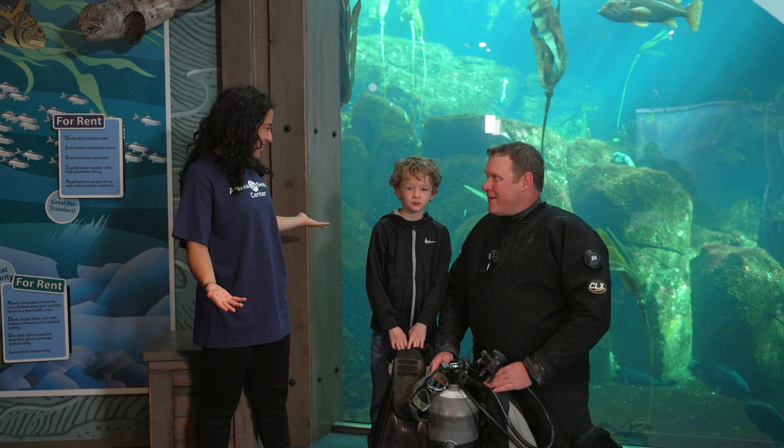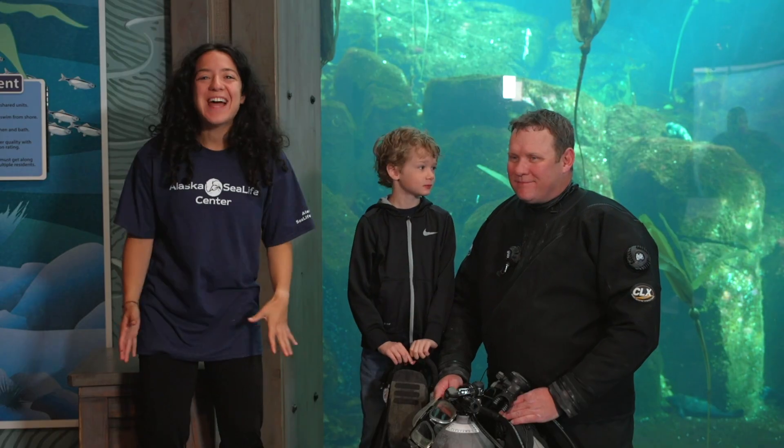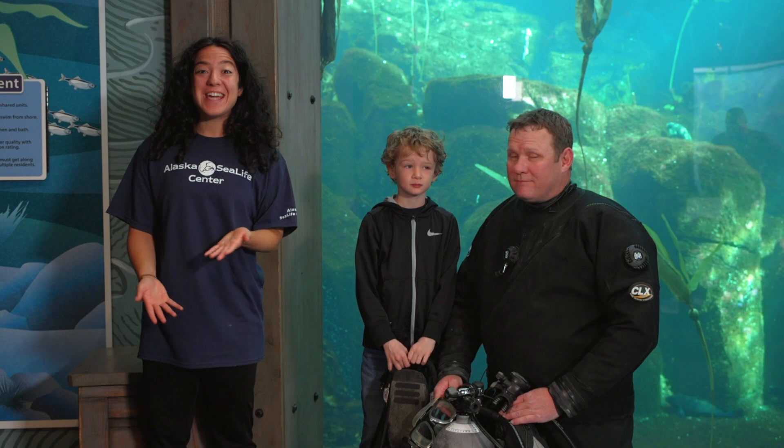Hi Jared! Hi Ray! So great to see you both. Right now Jared is outside of the water where he can breathe.